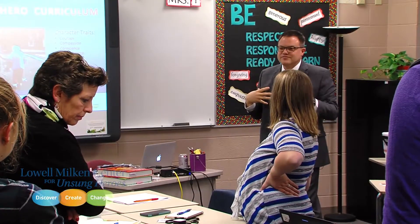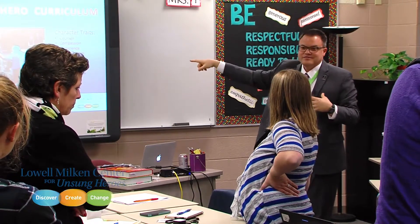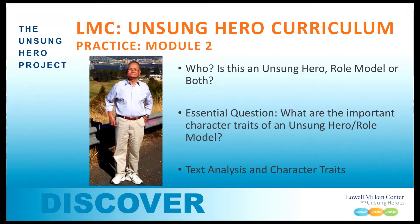And then they're going to be self-reflective with those character traits — can they see themselves there? That's the point of module one. Is this person an unsung hero, a role model, or both? Just think about this. What are your thoughts?